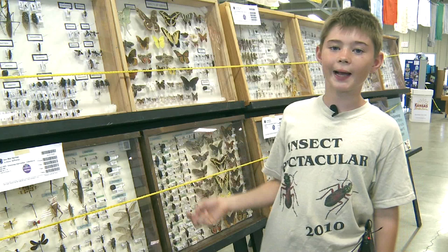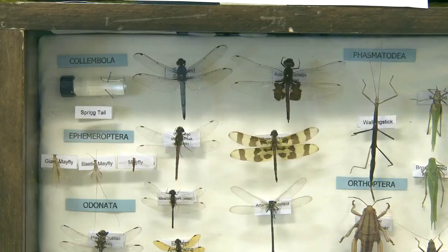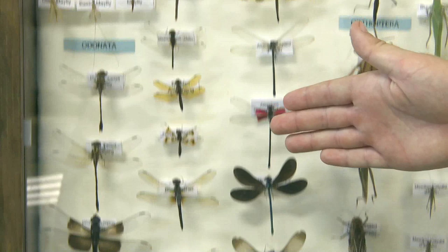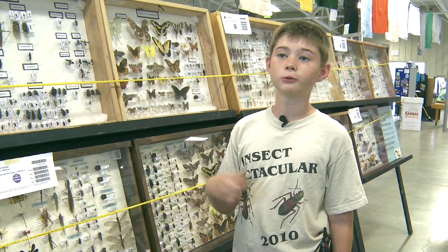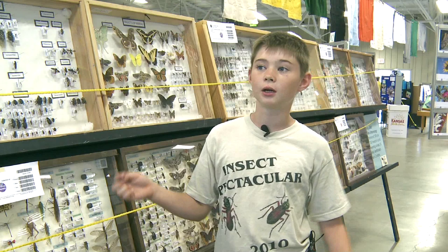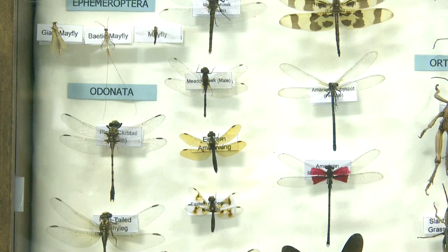To catch them, we go out usually into the pastures that we own, and I'm mostly looking for dragonflies because that's my favorite kind of insect. When we catch any insect in a net, we take it out of the net and put it in a plastic freezer bag and put it into a cooler. Then when we get home we put it in the freezer, and that's what kills them — so there's not as much struggling as if you use a killing jar.